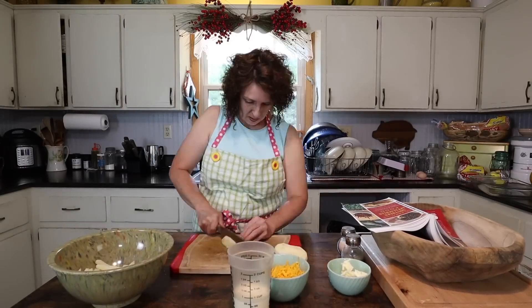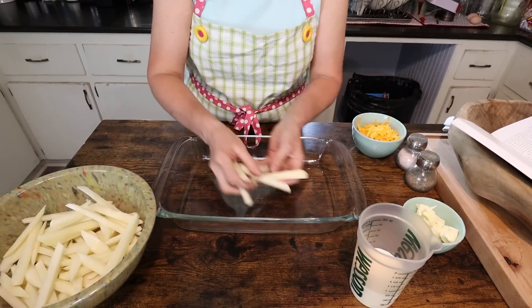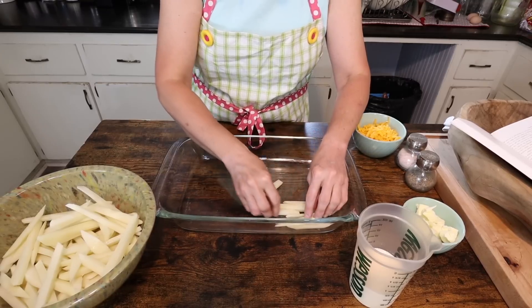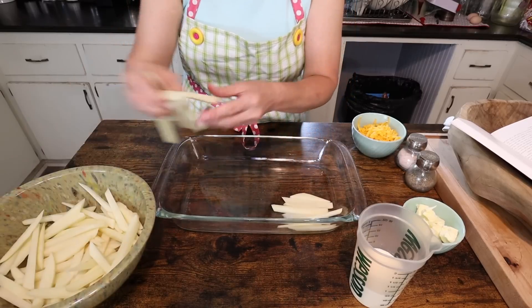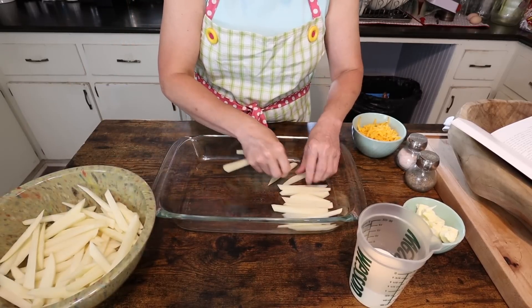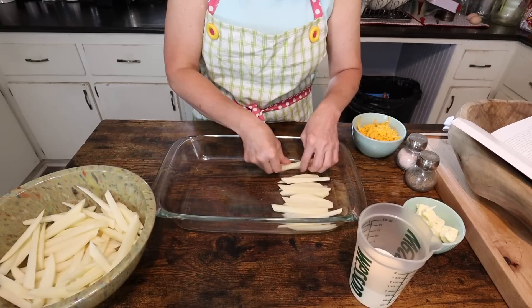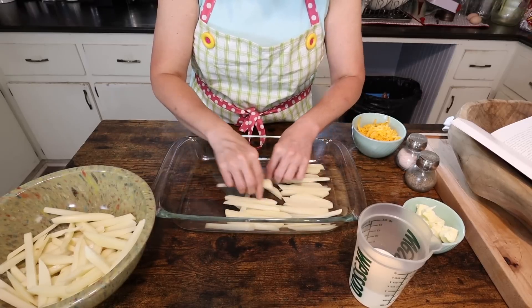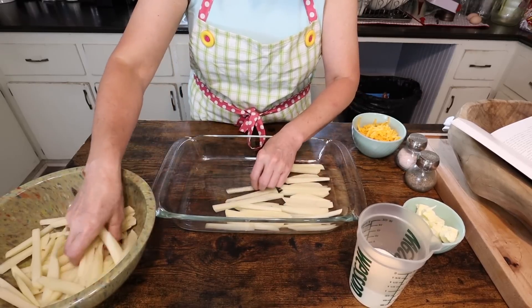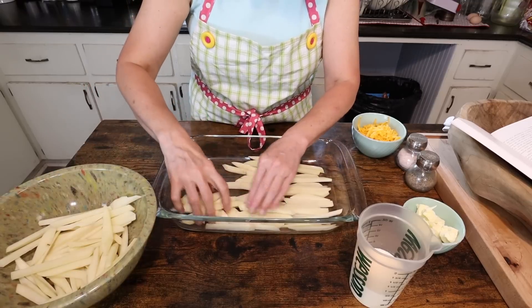I'm going to chop up my potatoes first. Okay, I've got them all chopped up, now I'm going to start laying them in here. Sometimes what happens is if your potatoes are really big like mine were tonight, you may run out of room. If you do, just grab another little pan and make two pans of them. But you can stack them pretty good and even put them on top of each other — I wouldn't put them too thick, but two layers would be fine.